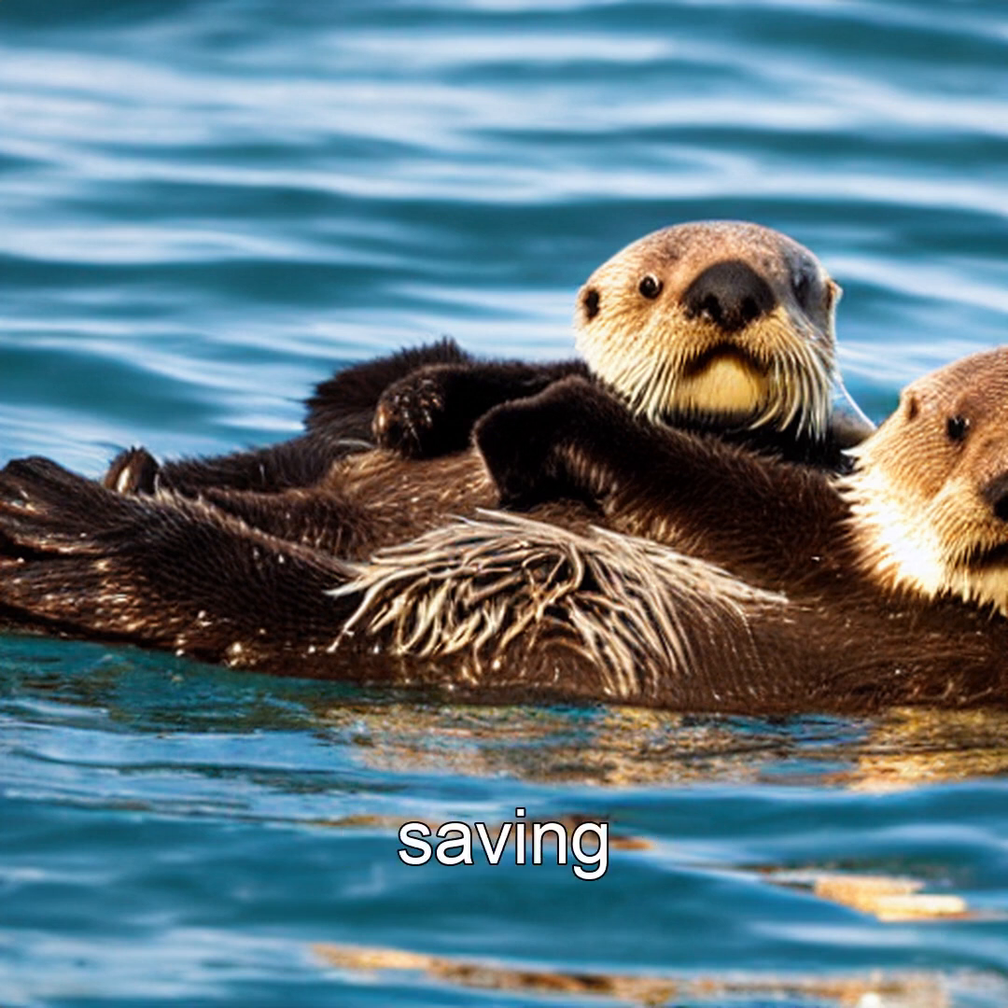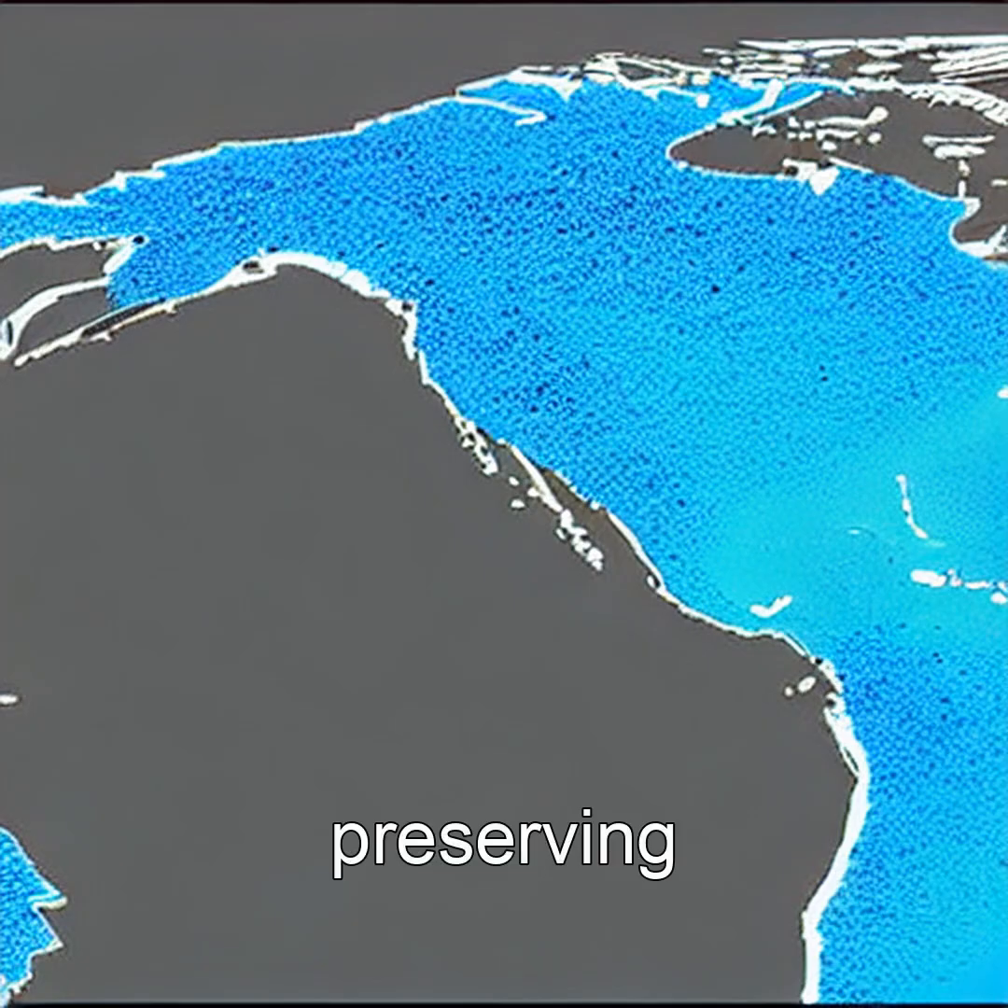Protecting otters isn't just about saving a cute face — it's about preserving the ocean's lungs. Next time you see a sea otter, remember: that little rock isn't just a tool, it's a lifeline for the sea. Don't forget to subscribe for more amazing science content.